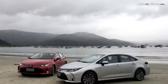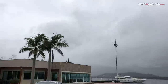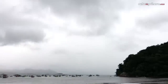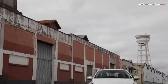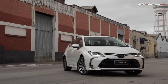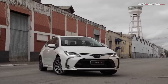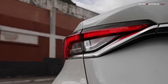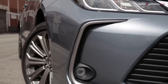En términos de dimensiones, el nuevo Corolla 2020 creció. Tiene 4.630 milímetros de largo, 10 milímetros más que la generación anterior; 1.780 milímetros de ancho, 5 milímetros más; y 1.435 milímetros de alto, donde bajó 20 milímetros. La distancia entre ejes se mantuvo en 2.700 milímetros. El tanque de combustible ofrece capacidad para 50 litros, es decir 13.2 galones, sin importar si la versión es híbrida o a gasolina.